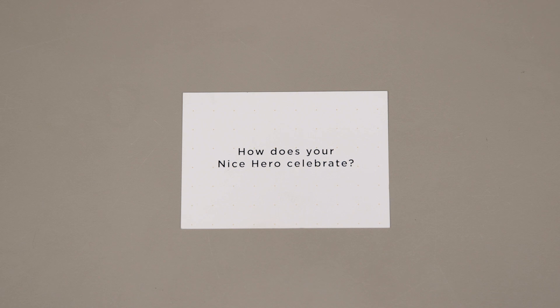Next, how does your nice hero celebrate? When they have a success, what do they do? Are they going out for pizza? Are they having friends over? How do they celebrate and enjoy their time together?